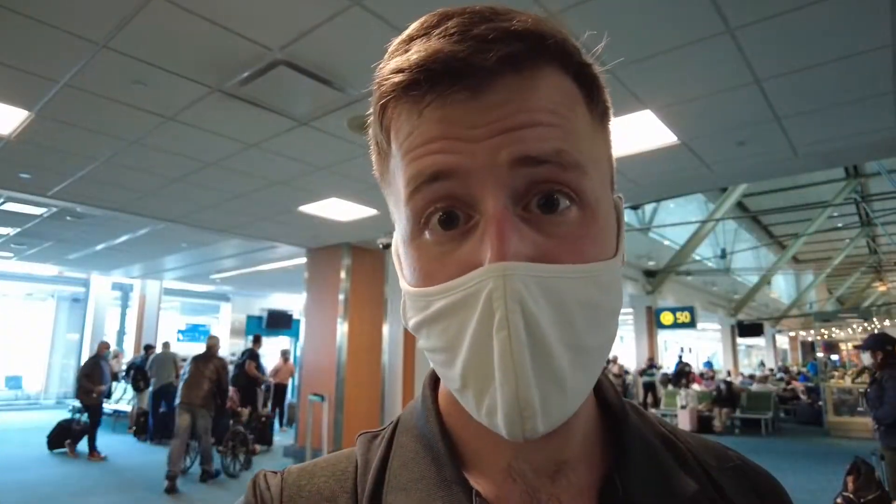I was able to get to the lounge for about 90 minutes — freshen up, grab something to eat, change into a new set of clothes. So I'm good to go for my next flight, departing from gate C-50, which is right behind me. It's just about 12 o'clock now, so they're going to start boarding in about 15 minutes.